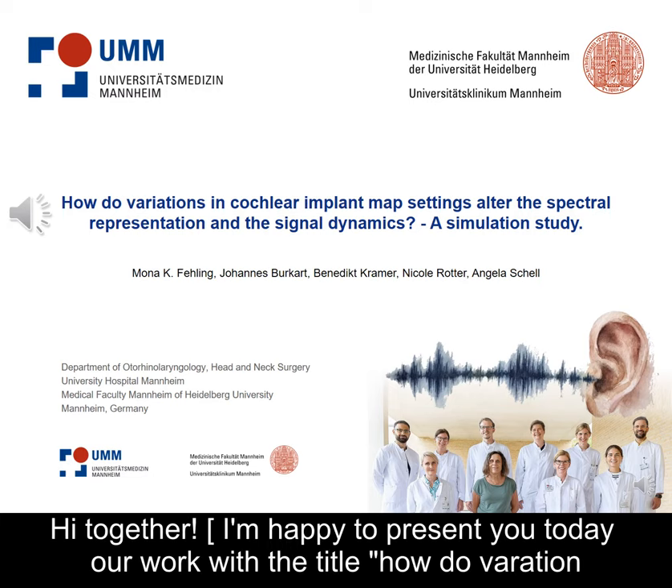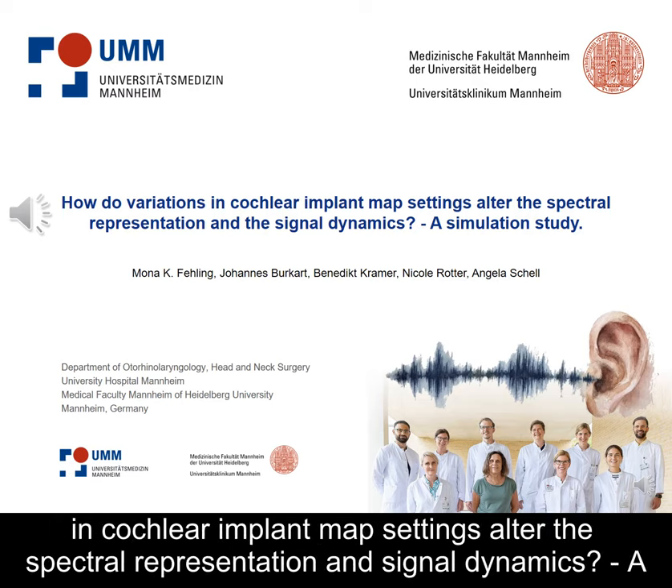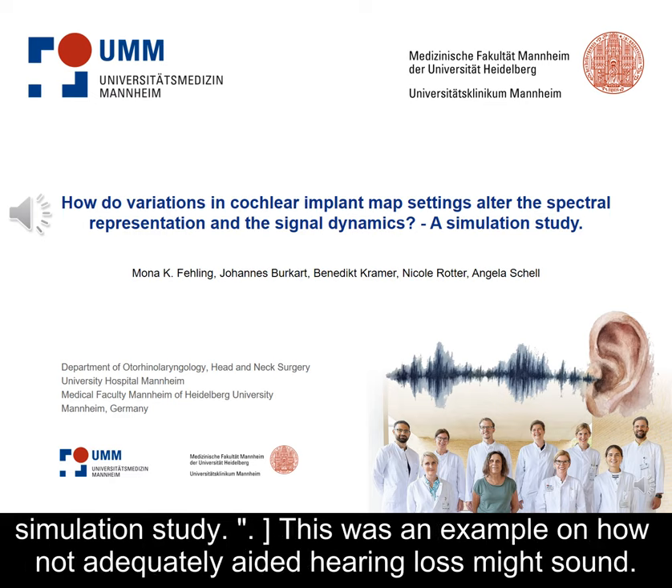Hi together. I'm happy to present you today our work with the title, 'How do variations in cochlear implant map settings alter the spectral representation in signal dynamics? A simulation study.'